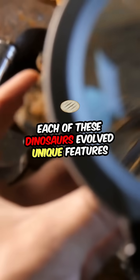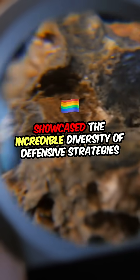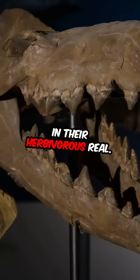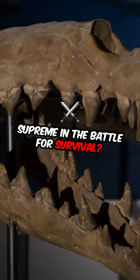Each of these dinosaurs evolved unique features that not only deterred attacks, but also showcased the incredible diversity of defensive strategies in their herbivorous realm. So which one do you think reigns supreme in the battle for survival?